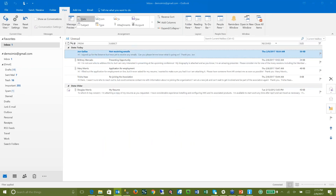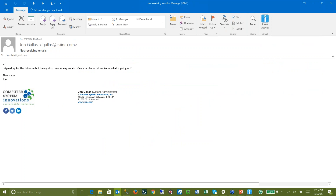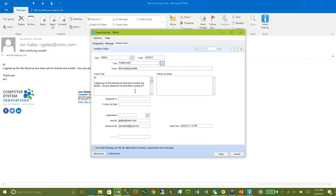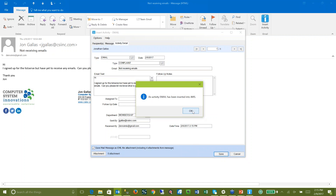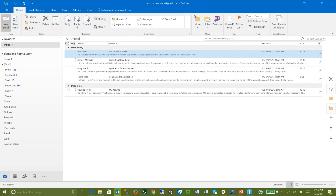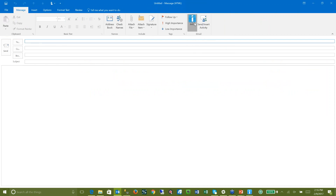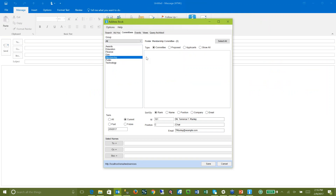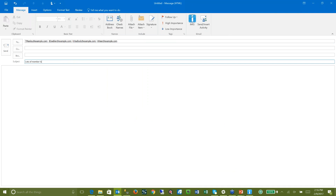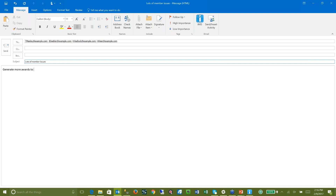Last but not least, here's a complaint — someone at our organization is not receiving any emails. Same sort of thing: I'm going to drop it right into IMIS. This one is a complaint. I can assign it to someone, or maybe I just want to put it to a certain department — the membership department — and add some notes. All of these things are very easy to do right from Outlook. If I'm getting all these complaints, maybe it's time to send one of our committees some info that we've got some upset members out there. I'll go email the awards committee: 'Lots of member issues — generate more awards to make them happy.' A quick email right there to the committee.